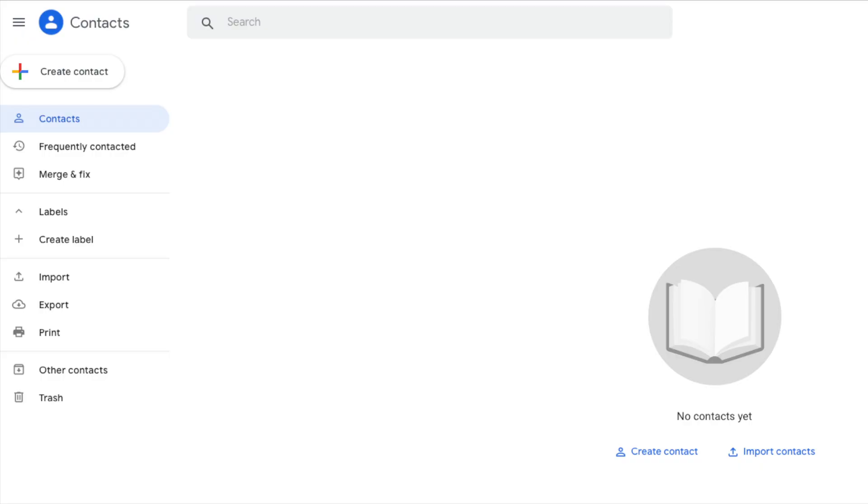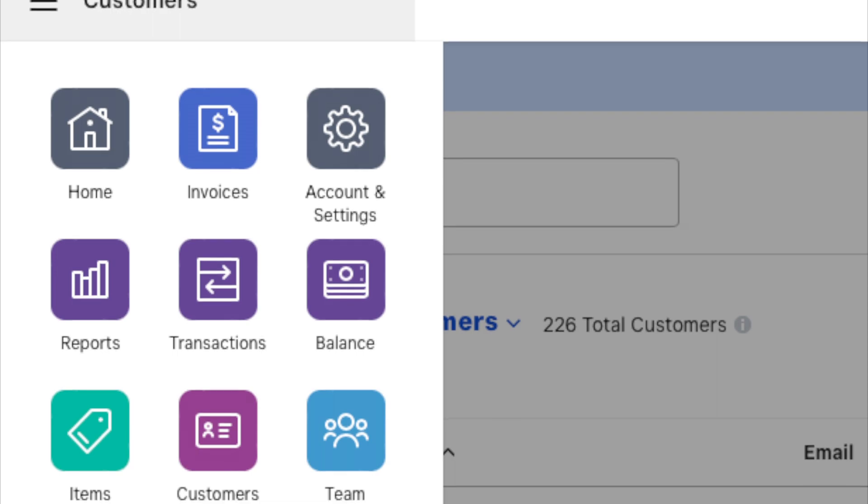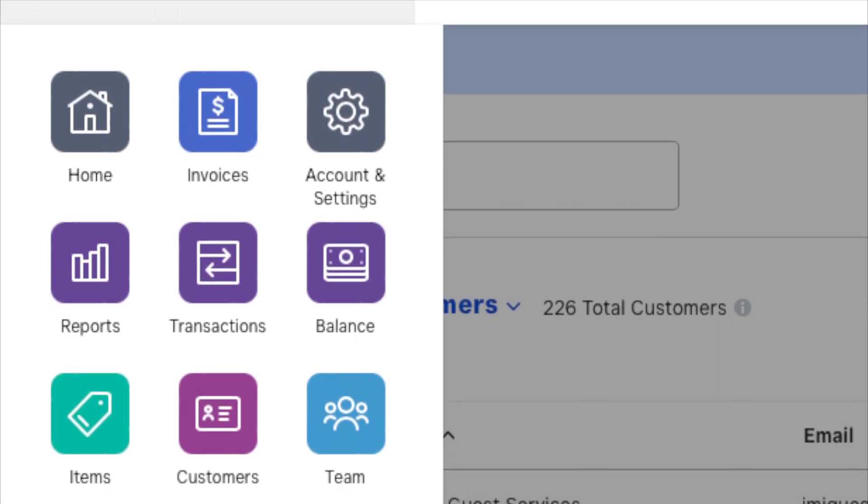Today we're going to talk about some of the things we're not doing. For example, when we first started out, we were using Gmail to track all of our customers and all of our contacts. Turns out it wasn't a great idea, and once we got the Square point-of-sale software set up, we realized the customer database really naturally belongs there.